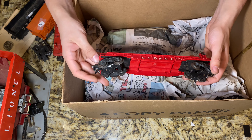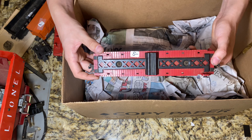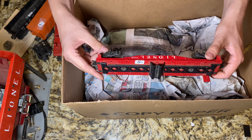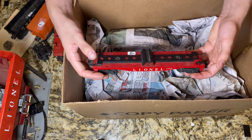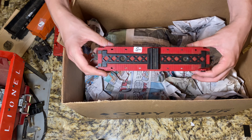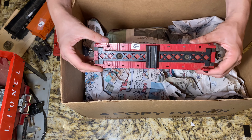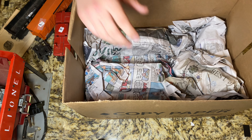Next up we have a 6430 - this is the piggyback transportation flat car. There are no piggybacks, it is just a flat car. This is one that if it gets a light bath I feel like it'll clean up absolutely beautifully - there's no big scratches or chips in it, it's just got dust and grime. Just definitely sat somewhere for a very long time. Kind of bummed it's missing the piggybacks, because I do have one of these already and it's a fun car to run.